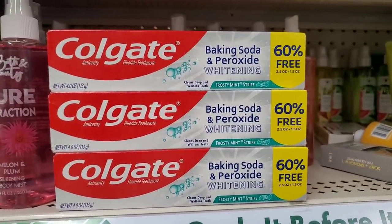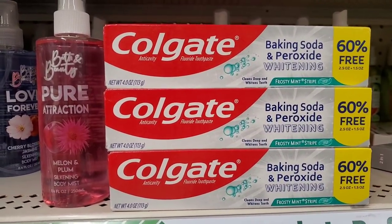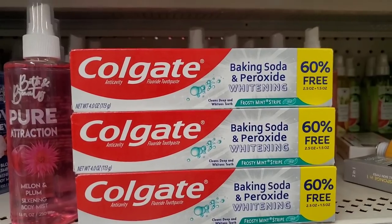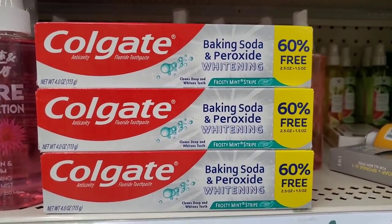They have a bonus size — 60% more free — going from the two-and-a-half ounce to four ounce of Colgate Baking Soda Plus Peroxide Whitening Frosty Mint Stripe toothpaste. That is definitely a great deal.